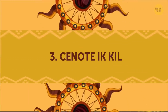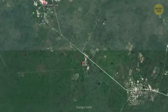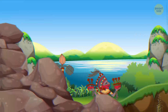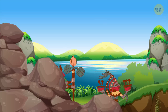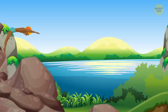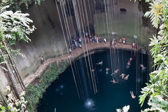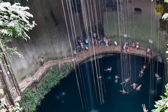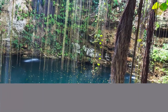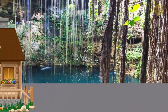Cenote Ik-Kil. This sinkhole is located in the Yucatan state of Mexico, and believe me, this place is otherworldly. While the Mayans used this site as a place for performing rituals, today tourists can be seen swimming. Vines from the top of the opening reach all the way down to the water, along with many small waterfalls. You don't have to worry about being hungry or finding a place to change clothes — this place has a restaurant, a changing room, and cottages for rent.